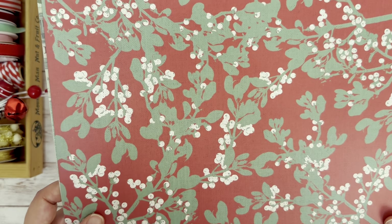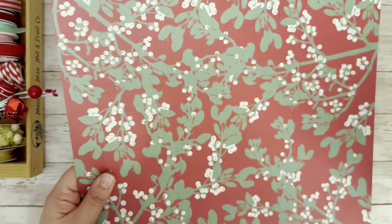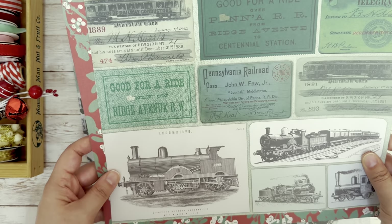This next one is called Railroad Mistletoe. So we have this really nice mistletoe pattern. On the other side, we have these giant tickets that you can cut out and use. And then we also have a collection of trains.